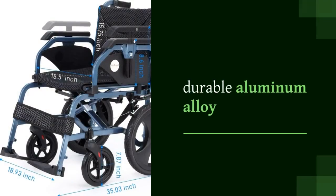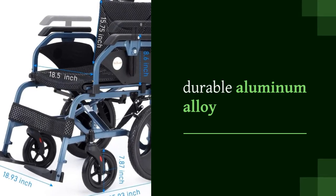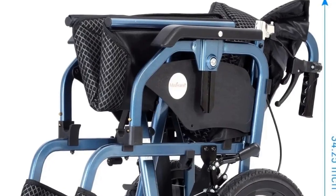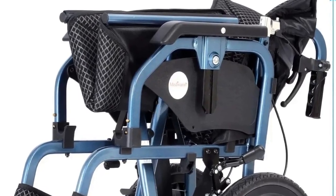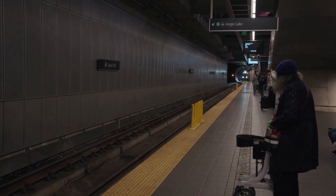Crafted from durable aluminum alloy, this self-propelled wheelchair weighs a mere 30 pounds, offering ease without compromising on strength. Its compact dimensions when folded make it a breeze to transport, fitting snugly in car trunks or when navigating through airports and subways.